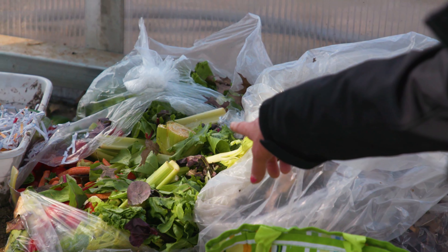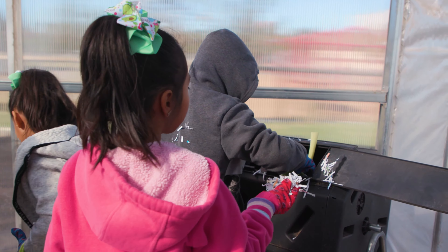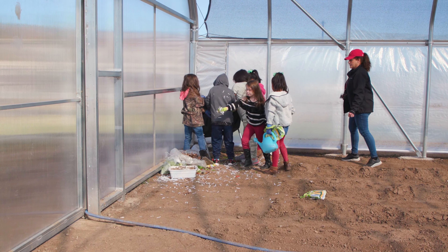We learn about trash to treasure with composting. We learn that we can take good things that we would normally throw away, put them into a compost bin, and then enrich our soil.